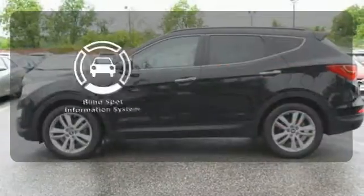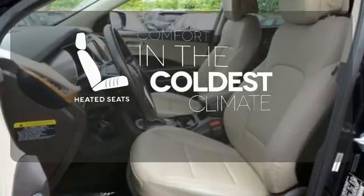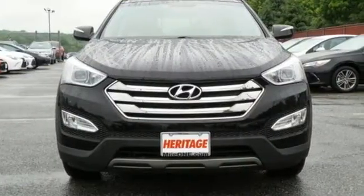The blind spot indicator helps you maneuver through traffic. The heated seats keep you comfortable no matter how cold it is. Cruise in today and look at this versatile Santa Fe Sport.